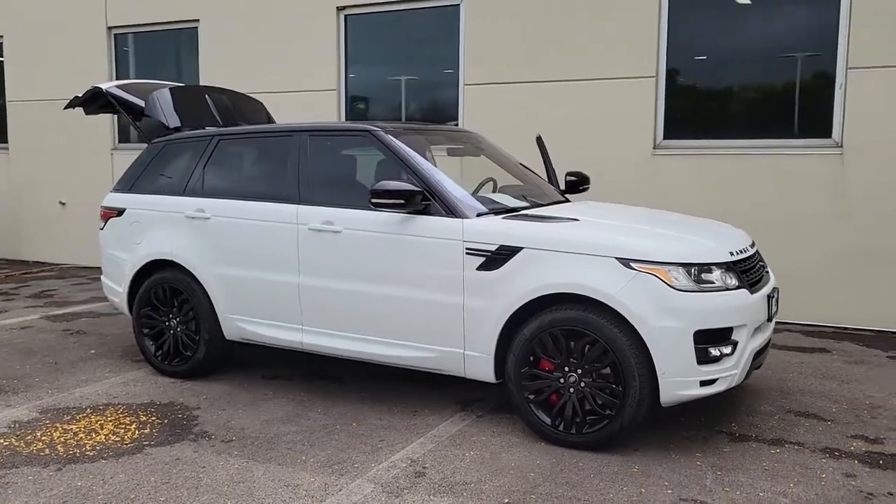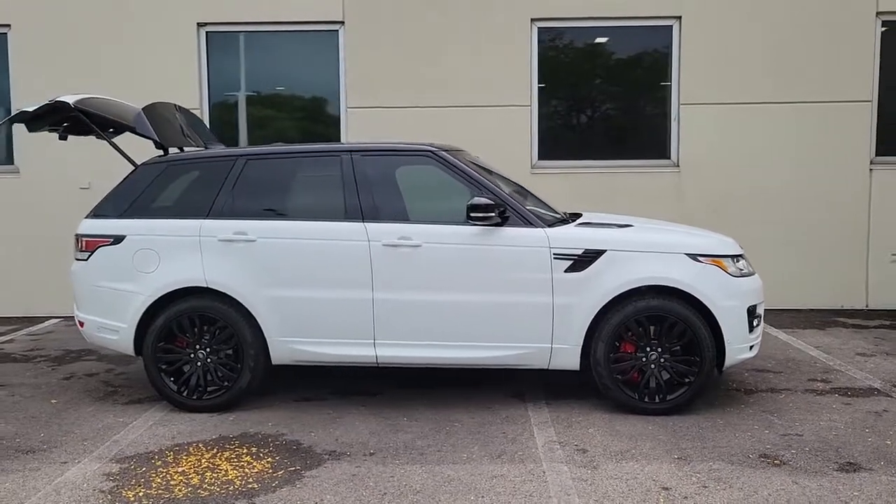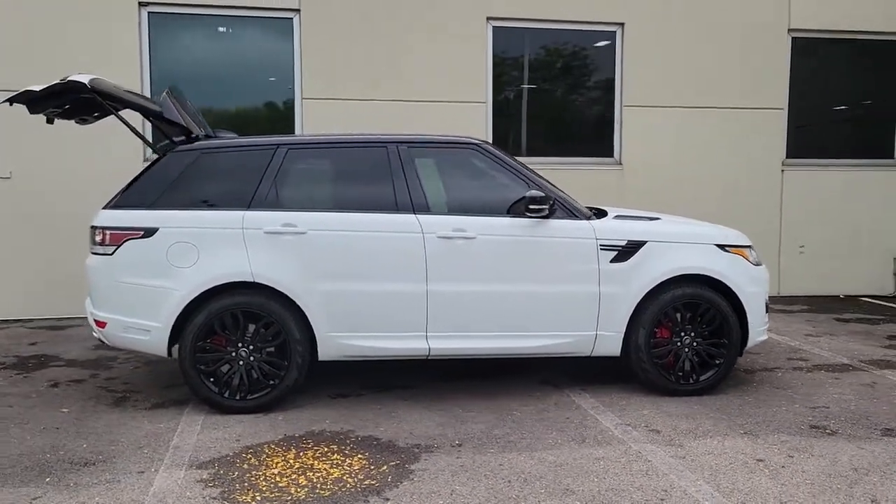Your next car could be the 2017 Land Rover Range Rover Sport. This vehicle still has fewer than 30,000 miles on the clock, so it won't last long.